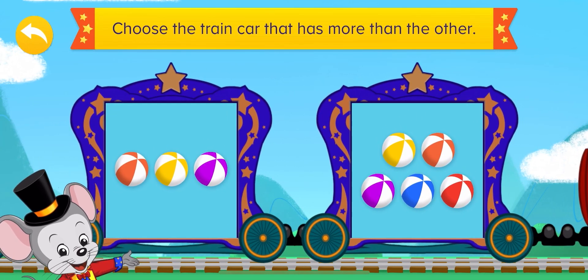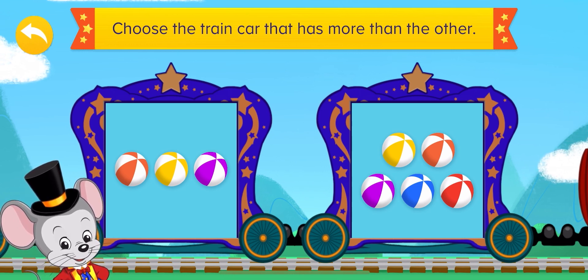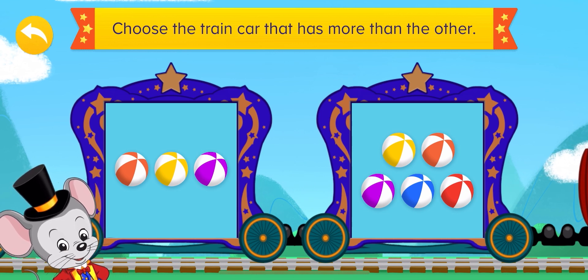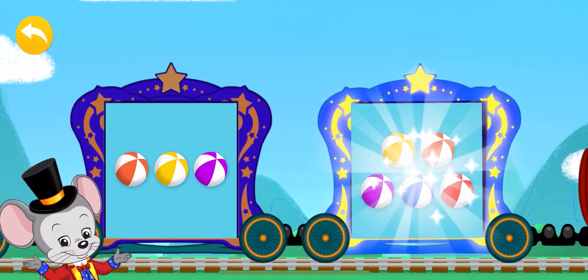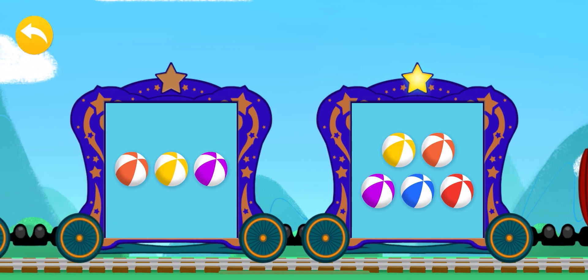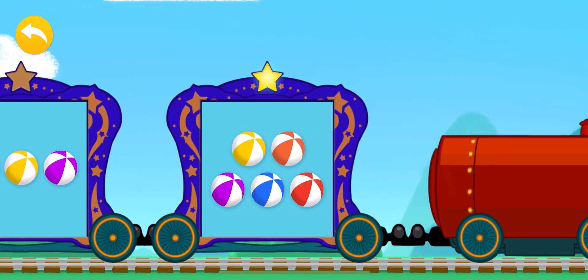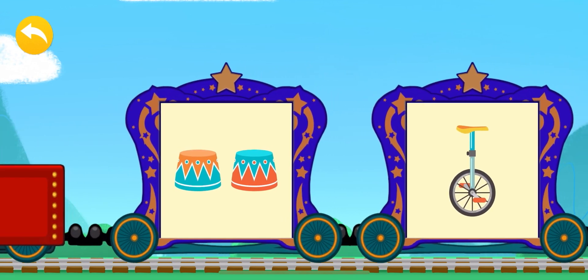Let's count balls! Three balls and five balls — which train car has more than the other? Choose the train car that has more than the other. Amazing! Very good answer! Only one more!